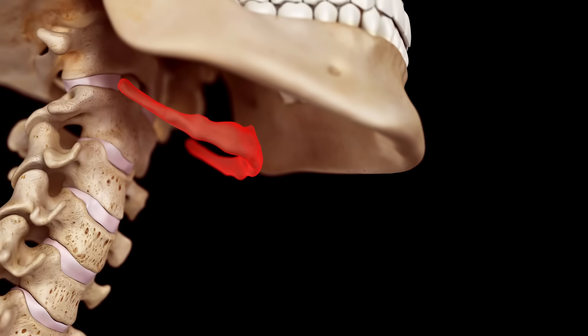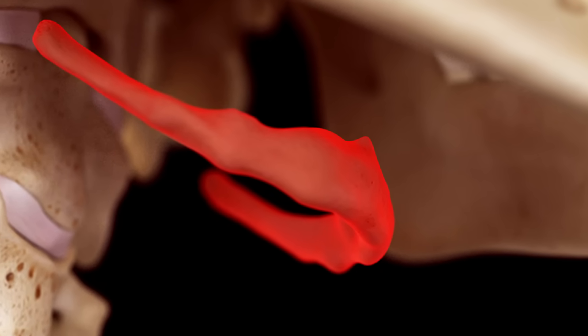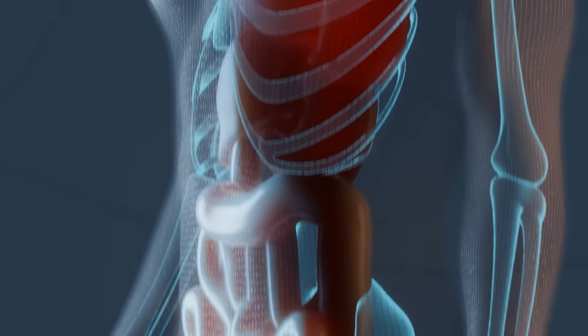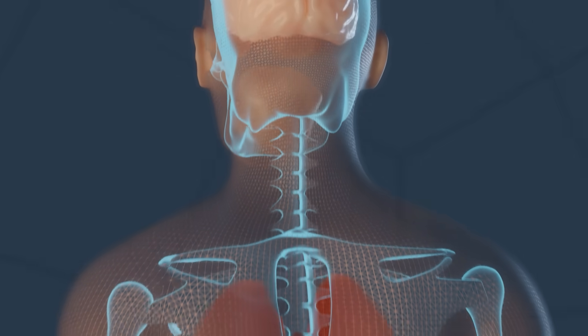The hyoid bone is also unique. It is the only bone in your body that isn't connected to any other bone. You would not be able to move without the muscles, joints, tendons, and ligaments working together with your bones.